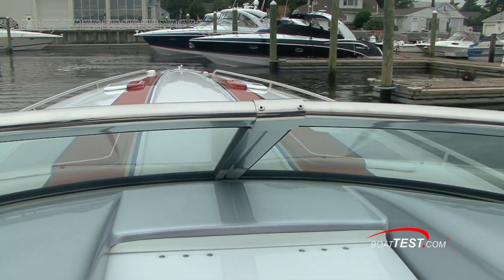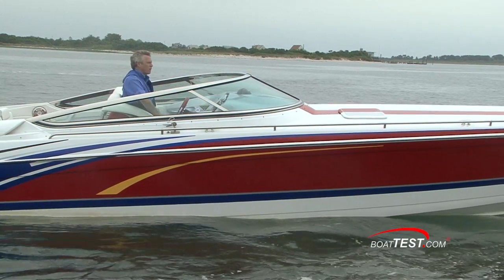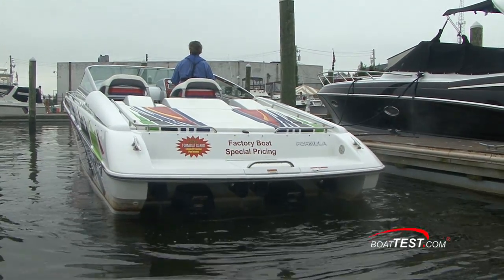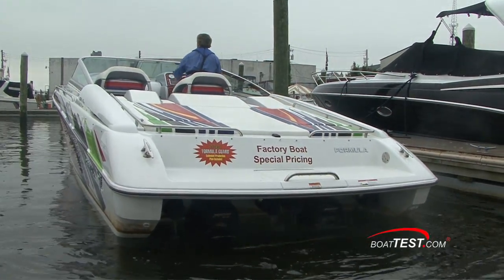Close quarters maneuvering is going to be no problem. As you can see, the pivot point is right about ahead of me at the windshield. I can make it respond very easily and very nimbly to what I want to do.